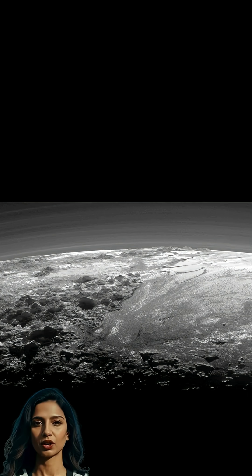Pluto, the largest KBO, revealed water ice mountains and nitrogen ice glaciers during the New Horizons flyby, showcasing its dynamic surface.